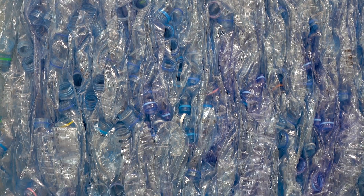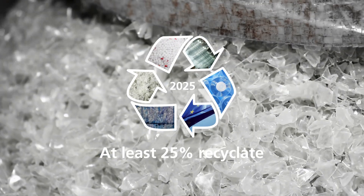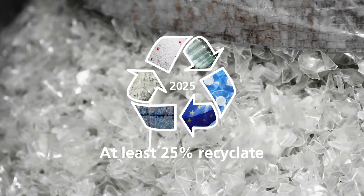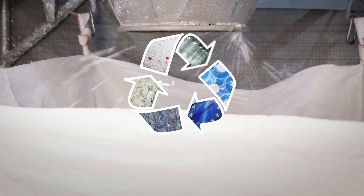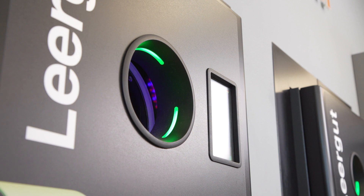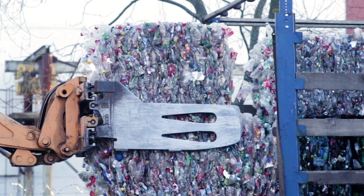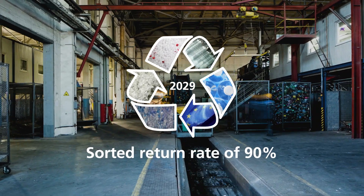From 2025, PET beverage bottles must consist of at least 25% recycled material. The prescribed amount of recyclate will then rise to 30% in 2030. In addition, a sorted return rate of 77% for beverage bottles is specified from 2025, and this quota is set to increase to 90% by 2029.